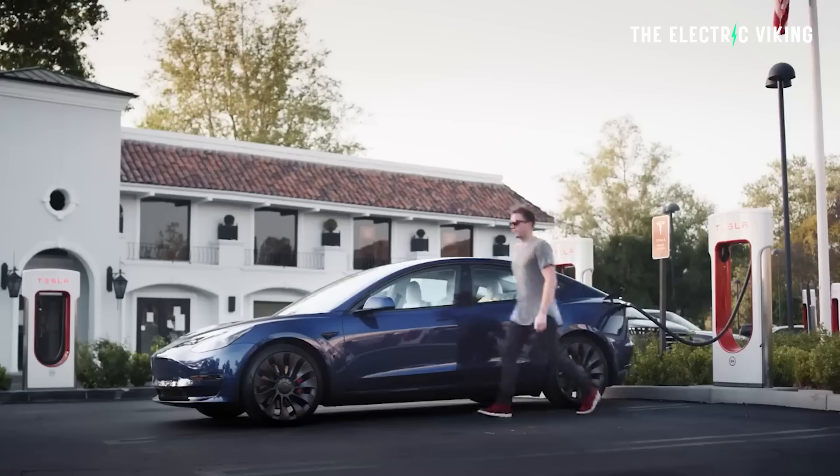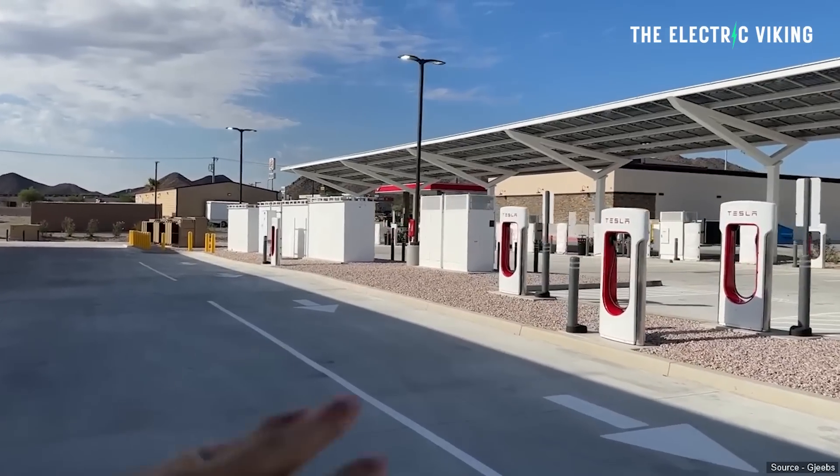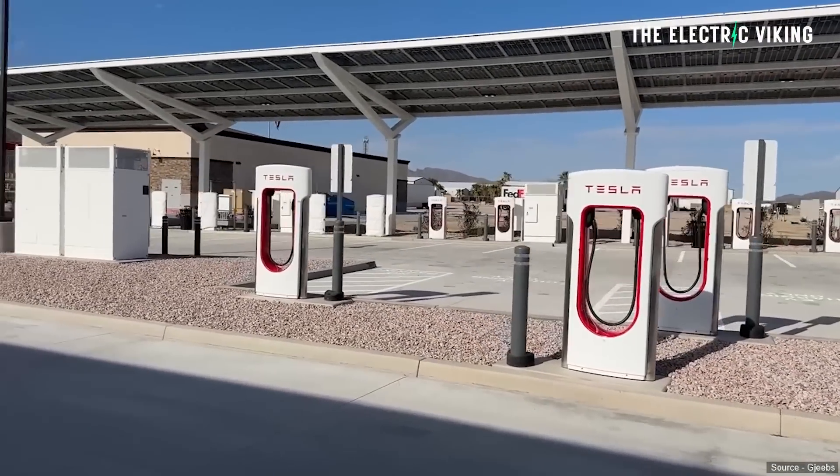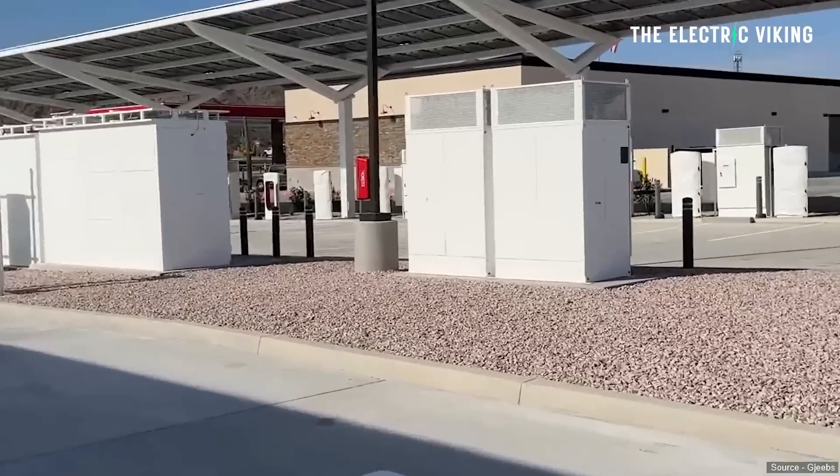The key reason Tesla is building these massive stations is that it's cheaper than putting small ones all over the place — build one big station, install the Megapacks and infrastructure, and profit massively. This is a virtual power plant, not just a charging station. On top of that, Tesla is receiving government funding from the Biden administration's infrastructure plan to help build this.